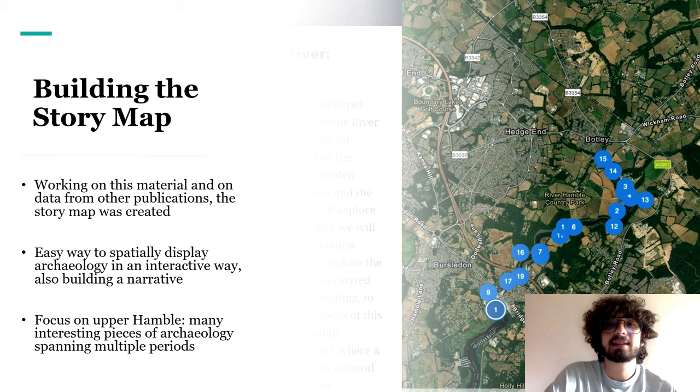So what is a story map? It's an interactive tool that allows you to explore points in space — in this case, historical sites — by reading about them, looking at pictures, and so much more. They are all displayed on a map, creating a kind of digital archaeological trail.